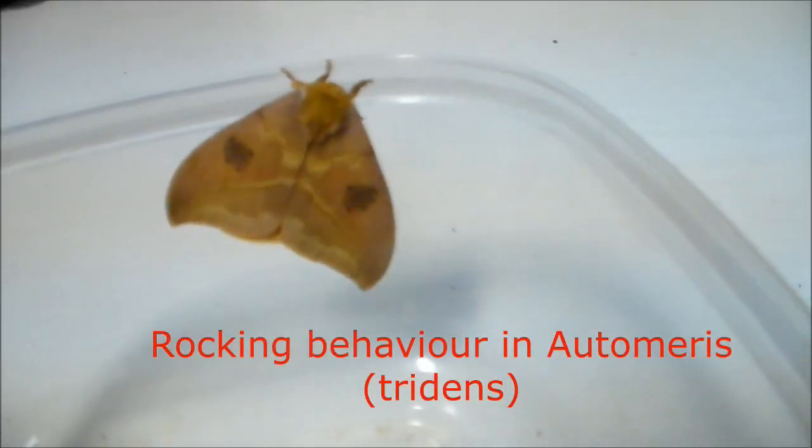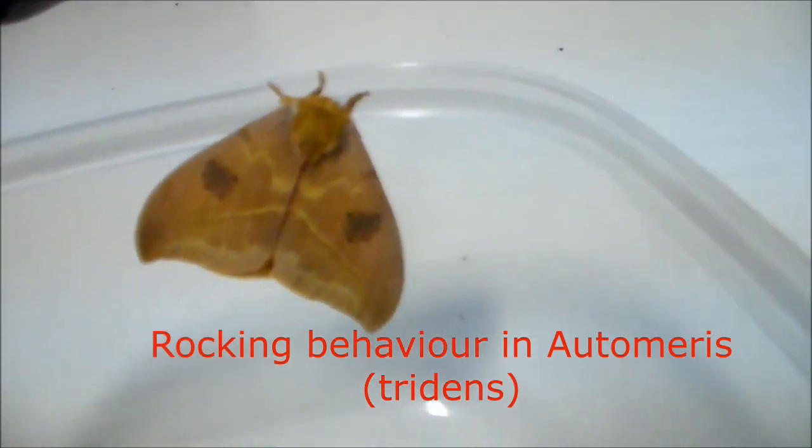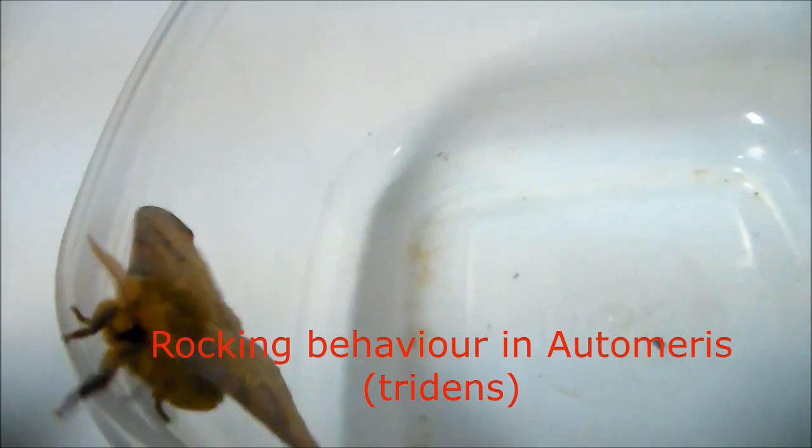An interesting trait is their rocking behavior. I think it's a neurological thing. Many Hemileucinae have the leaf camouflage I mentioned, and rocking like a leaf in the wind helps convince birds that they are actually just a leaf blowing in the wind — not a living creature. Even species that don't look like leaves, like Hemileuca, have this behavior. It's very ingrained in them.